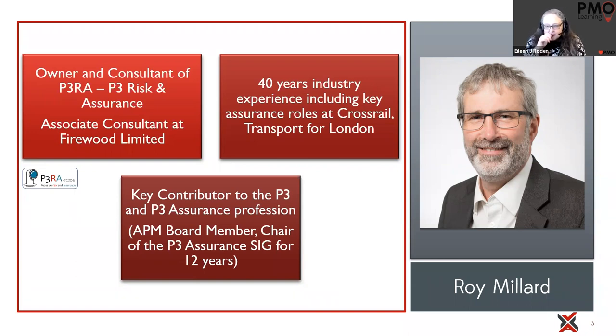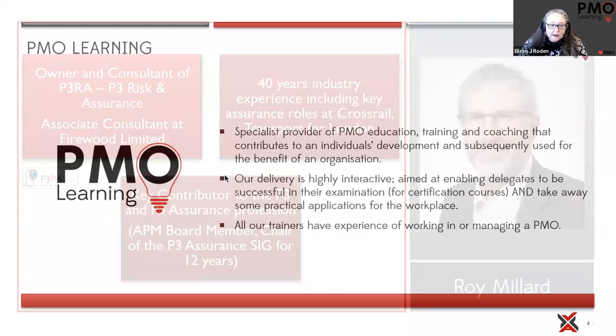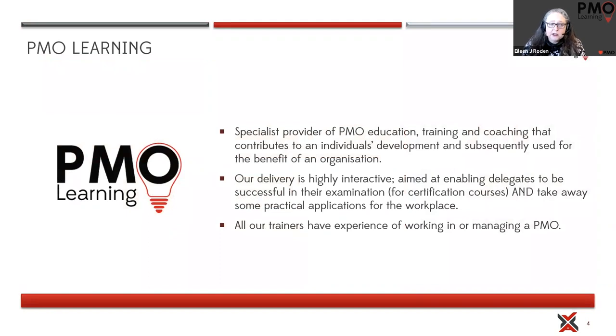Roy actually delivers the course and all I'm here doing is giving you the two-day taster. For those of you who haven't met PMO Learning before, we are a specialist training provider — we only deliver courses relevant to PMO people. We also get some project, program, and portfolio managers who work in and around PMO. Our focus is to deliver highly interactive courses giving PMO people an understanding of project management, program management, and portfolio theories, and how we can implement and support them through PMO services.